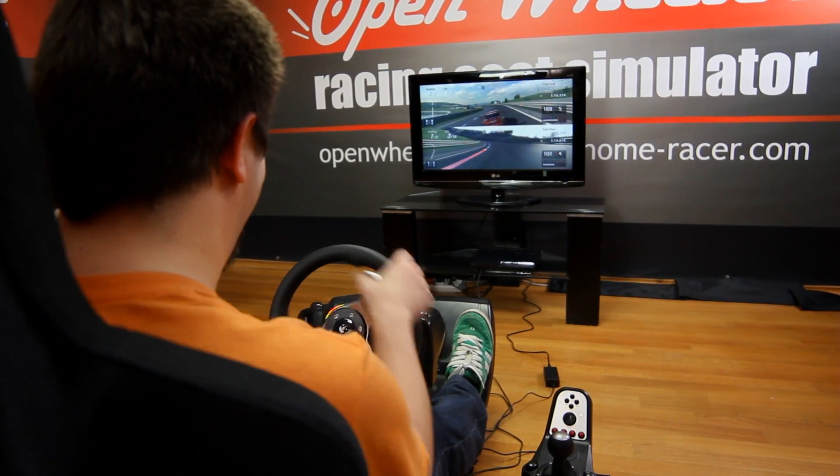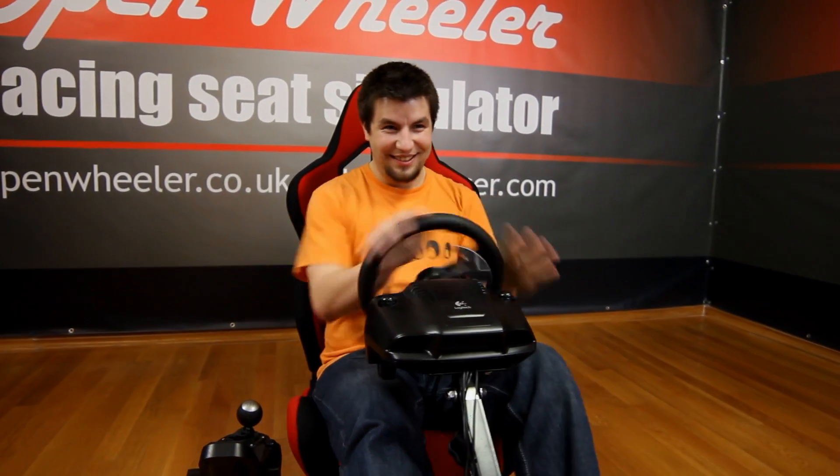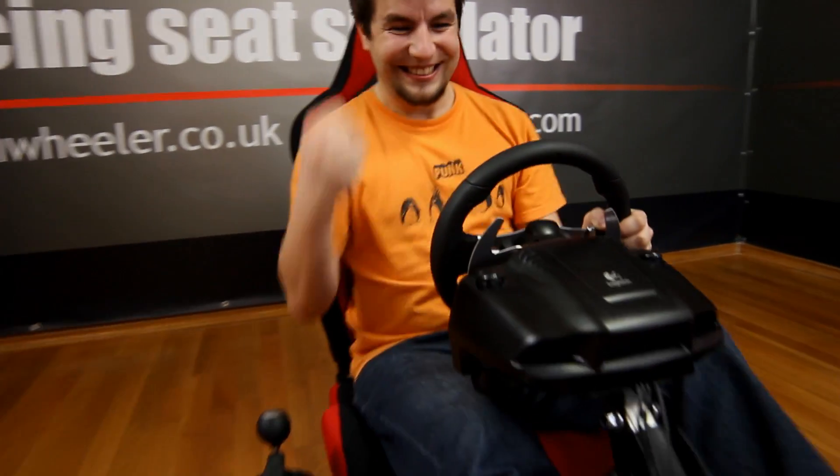Open Wheeler feels just like driving a real car, but without the chance of losing your driver's license, so you can do the things you would never do in the real world — or should I say, most of us would never do.